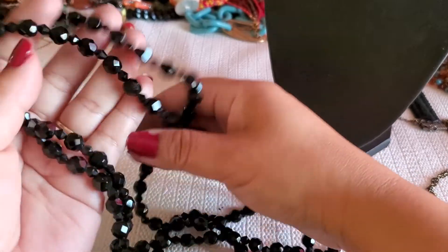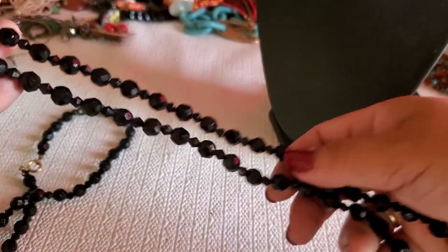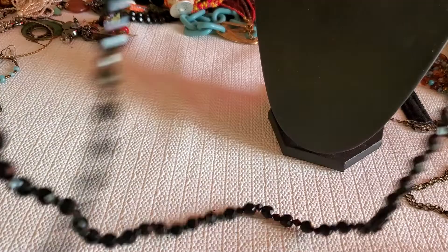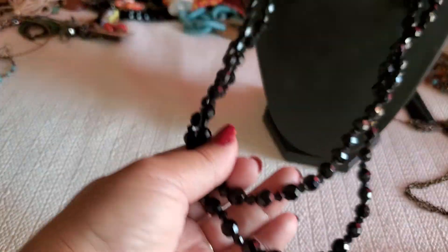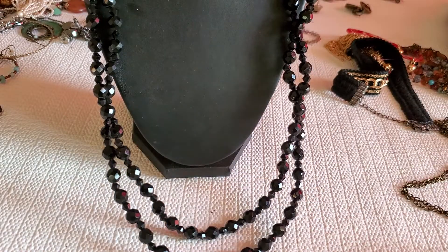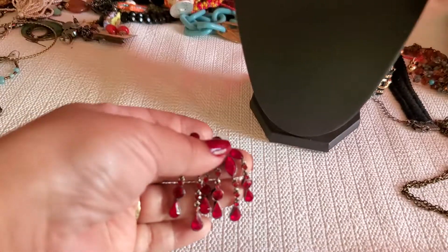And then this one is just a black plastic bead necklace. This one is a plastic bead — it's very long, look at that. It has a spring ring, plastic tone, but it has a little wear right there. Super long — you guys could probably triple it. It's a beautiful black bead — that will be $4.